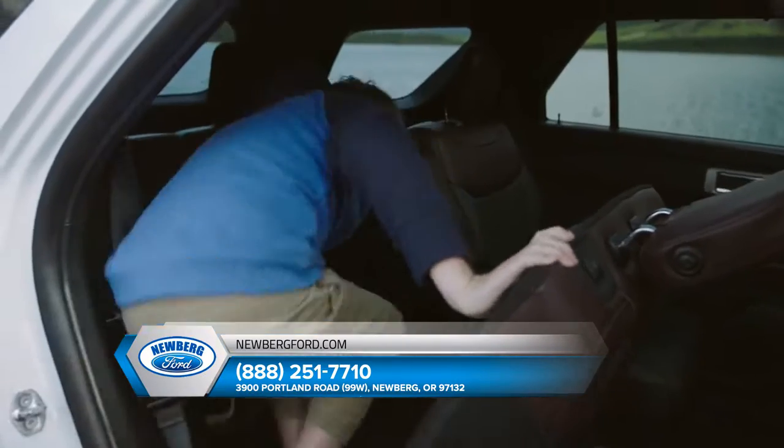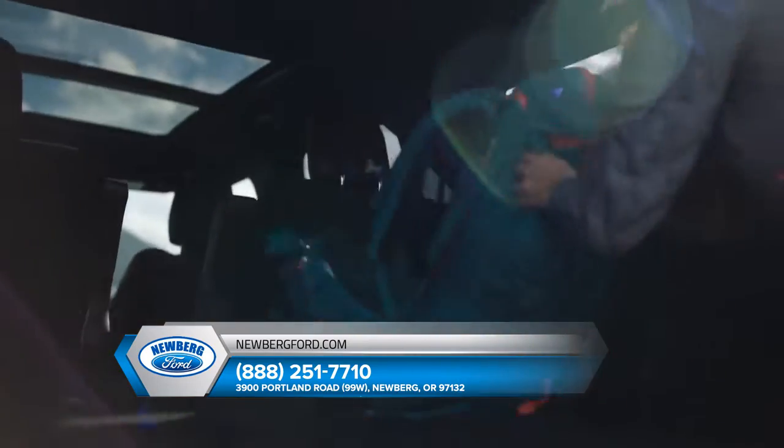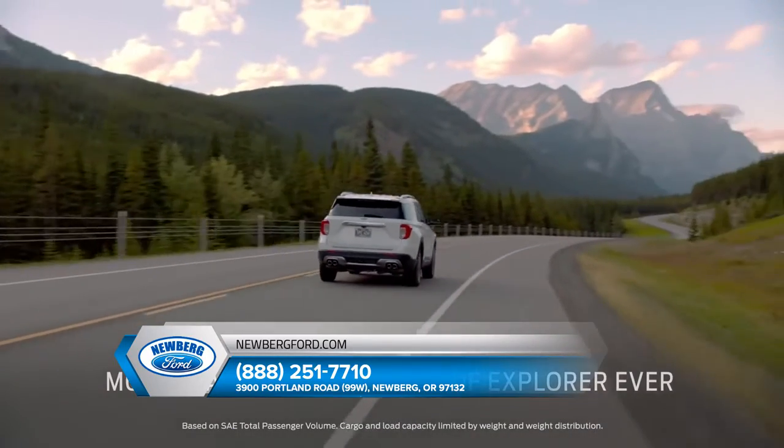Explorer offers an easy entry second row and a power fold seat in the third row, and more second row headroom than Highlander. And it's the most spacious generation of Explorer ever.